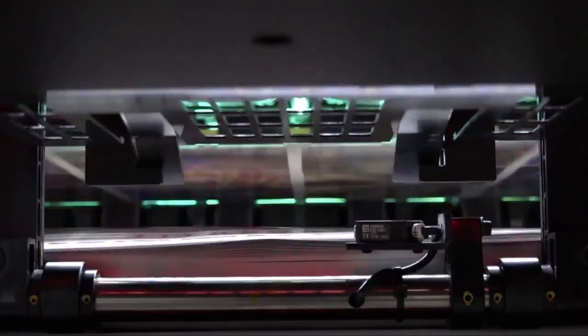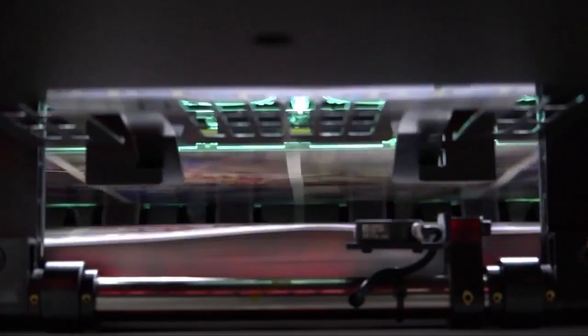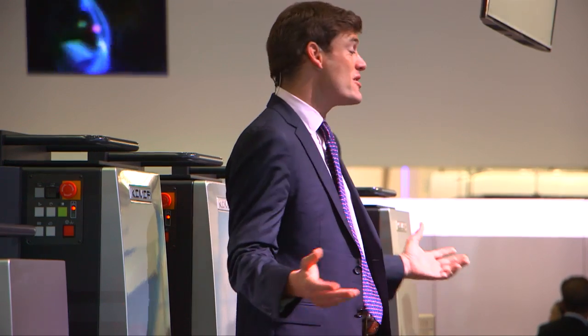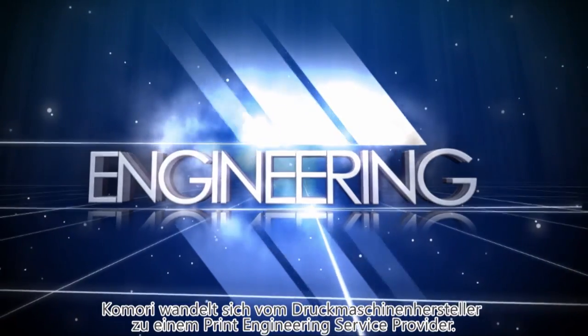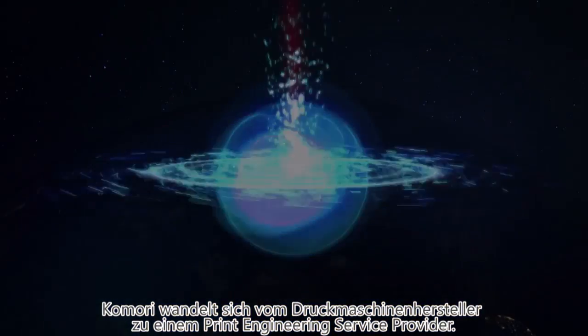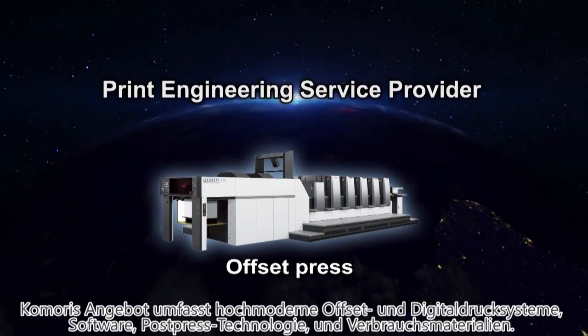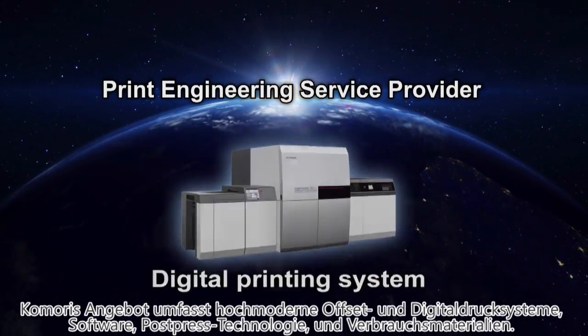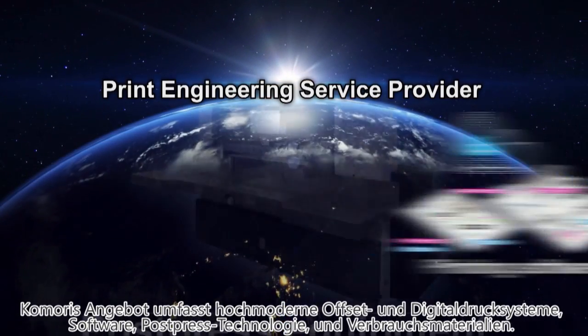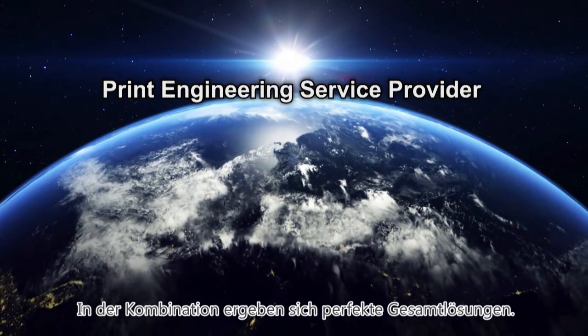In the printing world, that means we need to minimise our environmental impact whilst at the same time dramatically improving our workflow and productivity. But Komori is changing. Komori is evolving from an offset print manufacturer to a print engineering service provider. Komori's lineup now includes the latest offset presses, digital printing systems, post-press equipment, printing software and materials — connecting all of those things together effectively, providing total solutions to help customers grow their businesses.